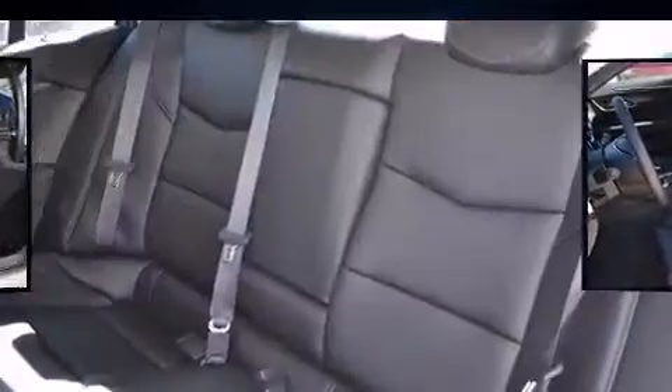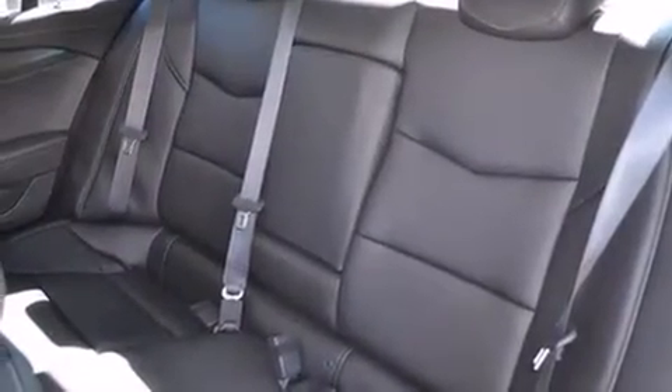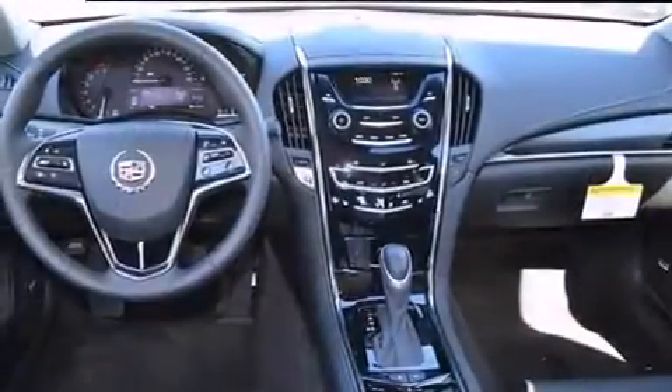It includes heated seats, front and rear reading lights, a tachometer, fully automatic headlights, heated door mirrors, and cruise control.